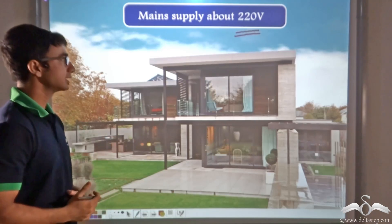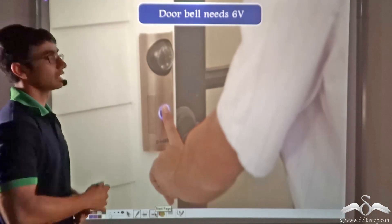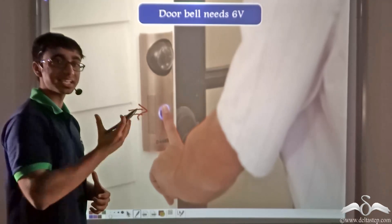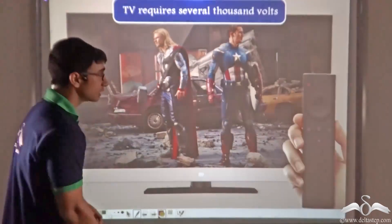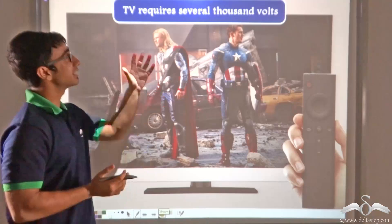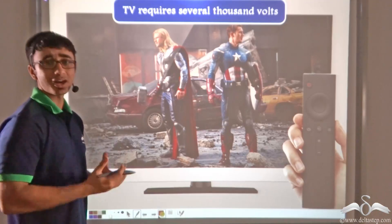You might be wondering how 220 volts can run all appliances at home. For example, a doorbell needs no more than 6 volts. However, this doorbell runs on the same electricity as certain other appliances — let's say a television, which requires several thousand volts. So a doorbell requiring 6 volts and a television requiring several thousand volts are both running on a main supply of 220 volts. But how is this possible?